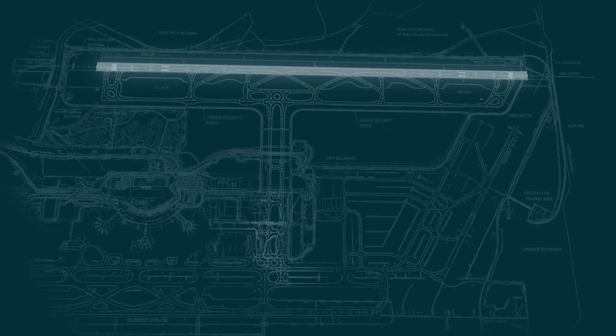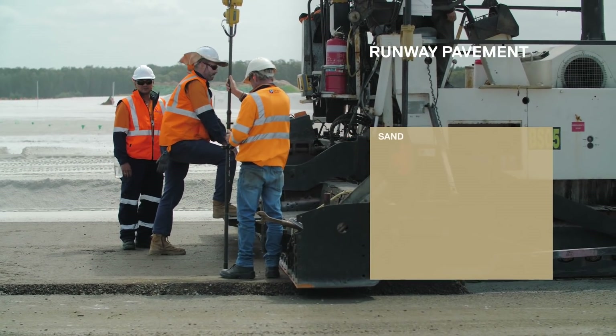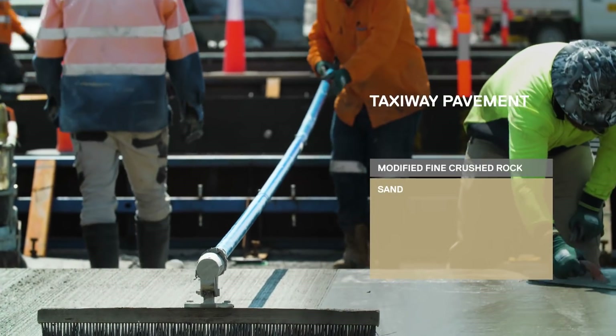The pavement includes 3.3 kilometres of runway itself along with 12 kilometres of taxiways. This is made up of sand, fine crushed rock and asphalt for the runway, while the taxiways are made up of sand, modified fine crushed rock and concrete.